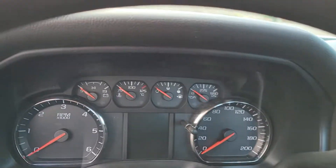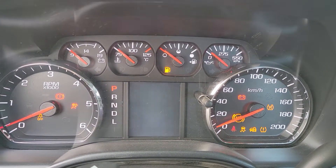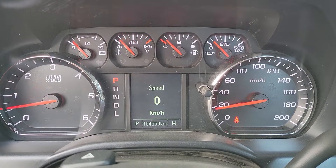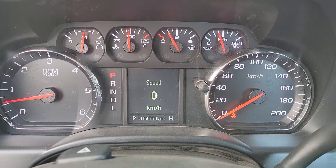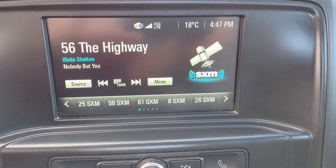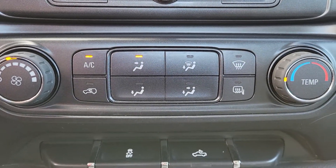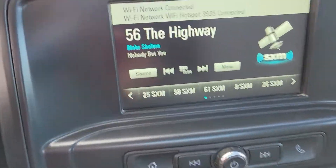Shift on the floor, four by four, and it does have air, tilt, and cruise. It's about a hundred and four, say a hundred and five thousand kilometers on it. Tow/haul mode, six-speed automatic transmission. Does have XM radio and backup camera.